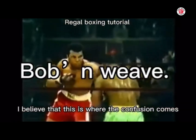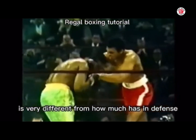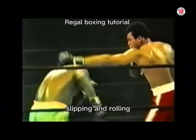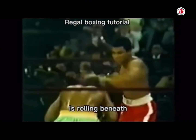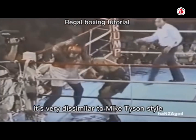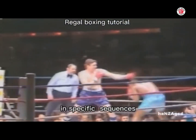I believe that this is where the confusion comes. Joe Frazier's preferred method of defence is bobbing and weaving, which is very different from how Mike Tyson defends. Bobbing and weaving is defending in a rhythm — slipping and then rolling, slipping and rolling. Bobbing is slipping to the side, and weaving is rolling beneath, changing the level. It's boxing in a rhythm, very dissimilar to Mike Tyson's style, where he almost rehearses strategic moves planned to be executed in specific sequences to get knockouts.